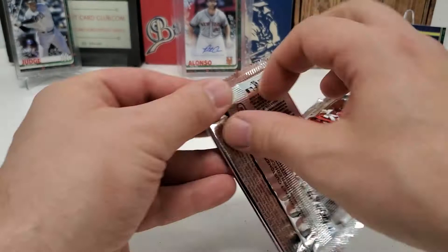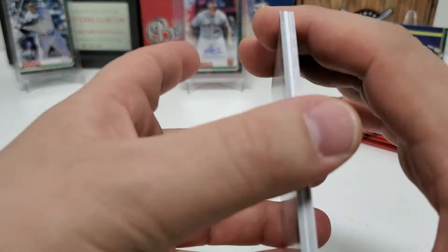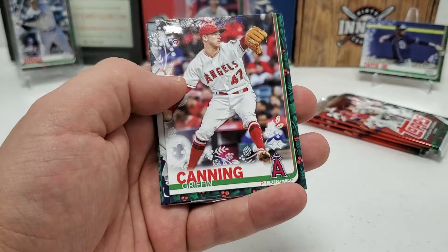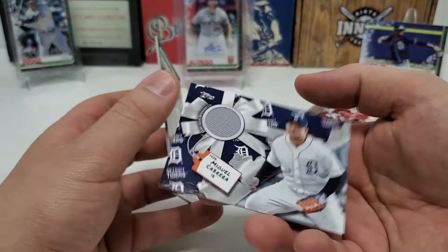Yep, there it is — a thick card. So we did get a relic, which is unfortunate, but that's okay. Hopefully we can get a bigger name. Noah Syndergaard. Corbin Martin. CC Sabathia. Griffin Canning. And our relic is... Miggy! Nice Miggy Cabrera, right there. Who's your daddy? Miggy Cabrera. There you go — nice little relic card. So there's our hit of the box.